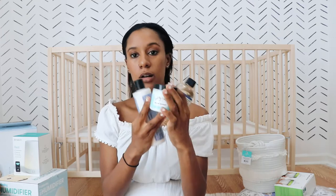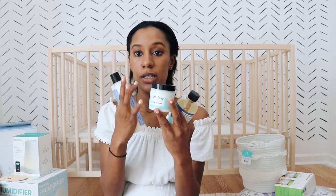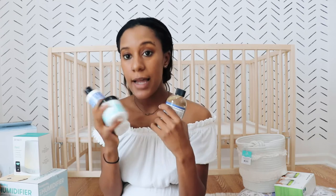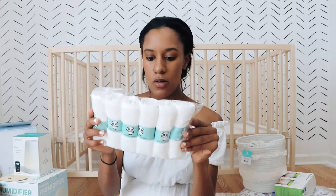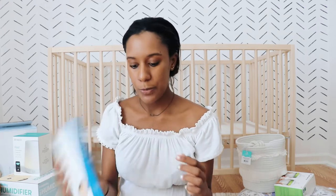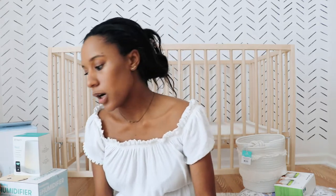A lot of people talk about Tubby Todd, so I'm going to try it — I have the hair and body wash, the all-over ointment, and the lotion. People swear by the ointment because when their baby was born with a lot of dry skin, it made their skin so moisturized. It's all natural and organic. I also have some baby washcloths, and a bamboo hair brush set which is super soft. And then a nail clipper and a smart thermometer that keeps track of everything and saves it to your phone.